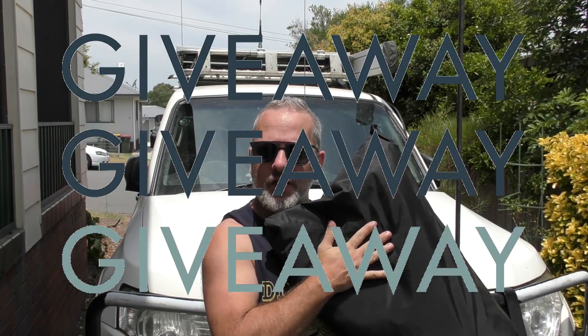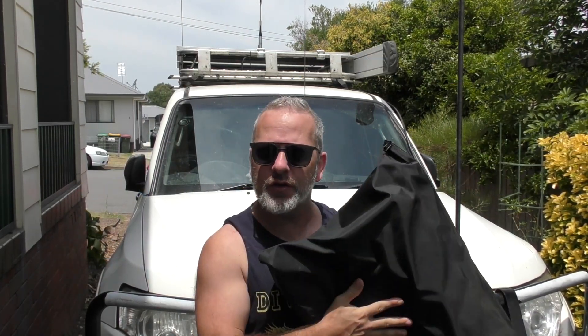G'day everyone, thanks for stopping by. Today's video is going to be kicking off the giveaway for the Solar Screens Australia — Solar Screens for the Pajero.